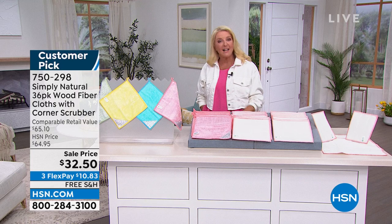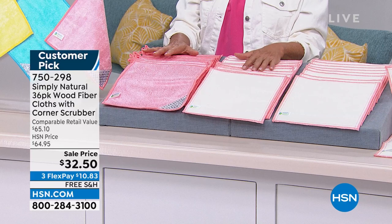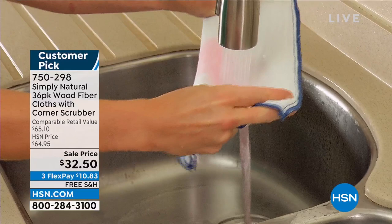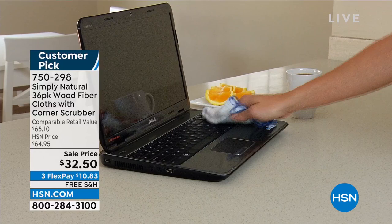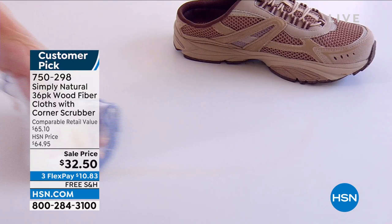This next item is a customer pick. You know those YouTube and TikTok videos about saving a ton of money on paper towels? This is the exact way you do it. It's called the Simply Natural 36-piece wood fiber cloths with a brand new corner scrubber. You're getting a 36-piece set in various sizes with your choice of coral, ocean blue, green, or yellow. Gray is sold out.